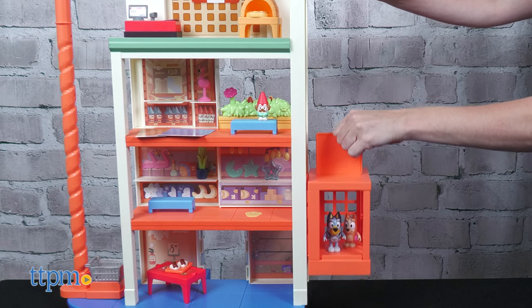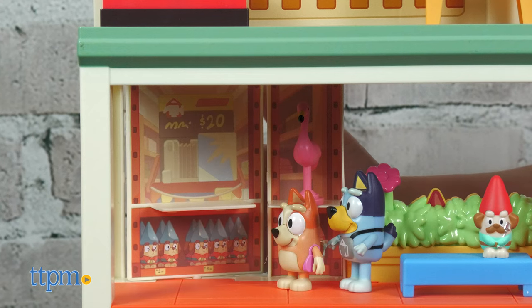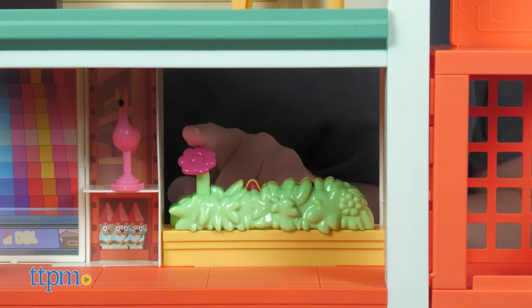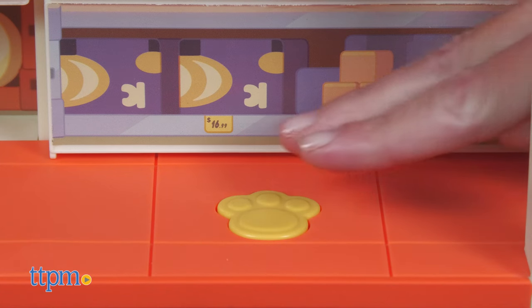Take the kid-powered elevator to go from floor to floor. You can even pick out free paint samples on the rotating wall. Press down on the flower to make a few garden gnomes pop up. Plus, press the paw button for lights and more than 45 sound effects.